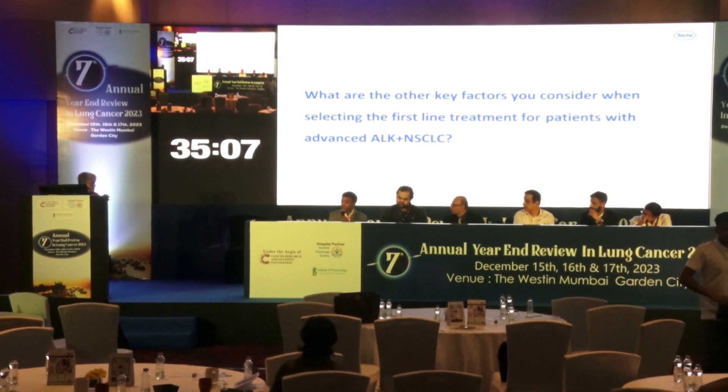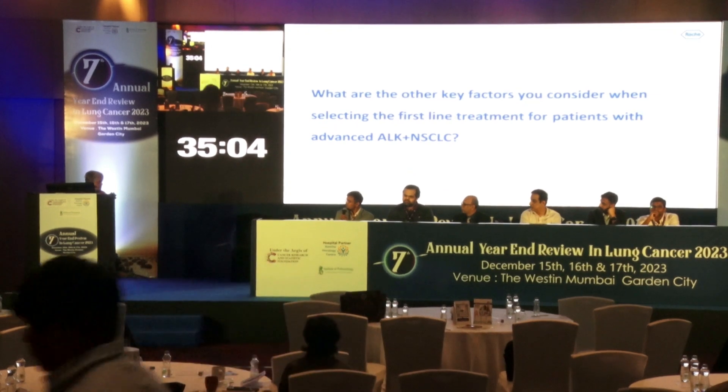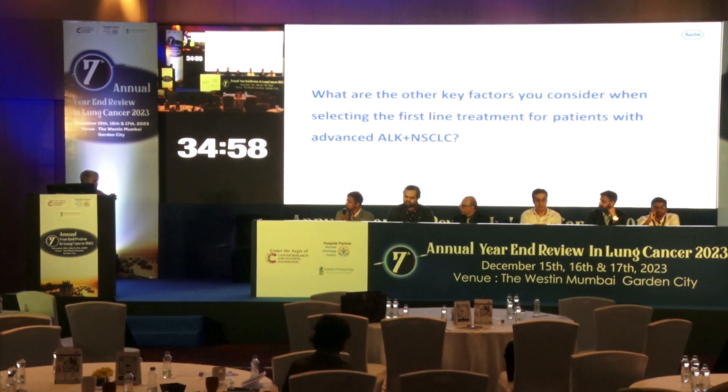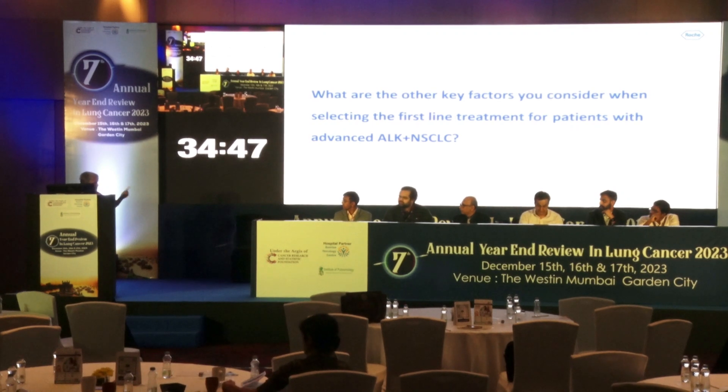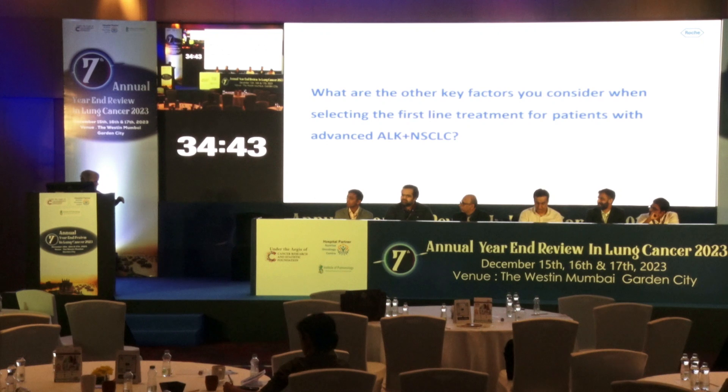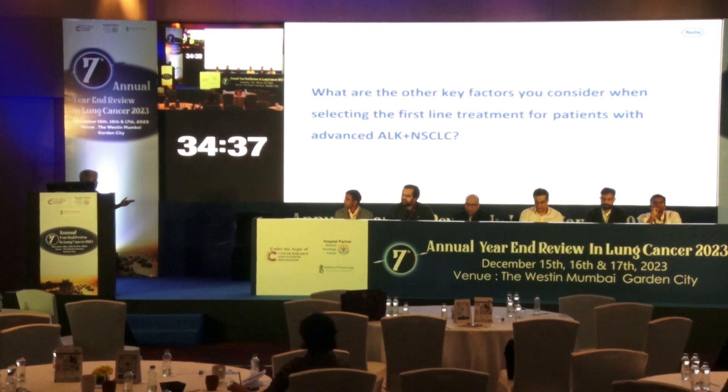Going forward, we should ask labs to give us variants because that will help in prognosticating and explaining to patients the expected response and duration of response. We should ask for better data on variants. Which are the variants and how do they differ in their response to therapy?